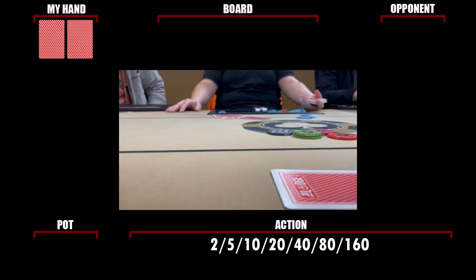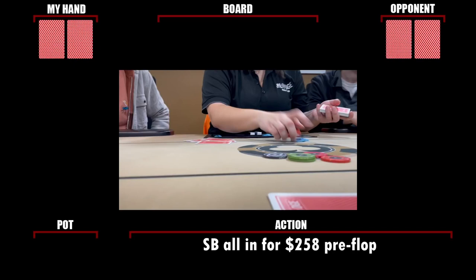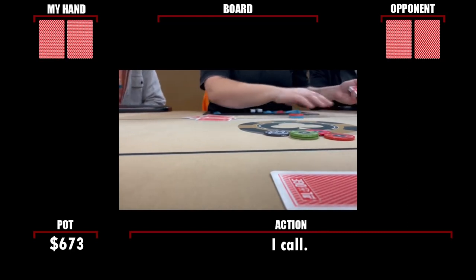Action folds to the player in seat one, who in a $160 big blind game is on the shallow side. He rips it in for less than two big blinds — two $160 big blinds — before action folds to Andrew. Since it's not even a full raise, Andrew makes the call in the dark.